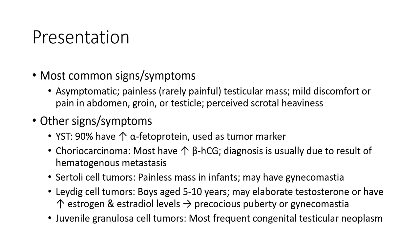Most common signs and symptoms are painless testicular mass, mild discomfort or heaviness in the abdomen, groin, or testicle. Other signs and symptoms: teratomas — 90% have increased alpha-fetoprotein, used as a tumor marker. Choriocarcinoma — most have increased beta-HCG.